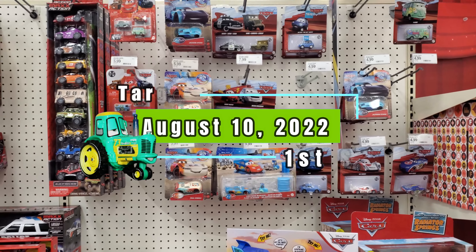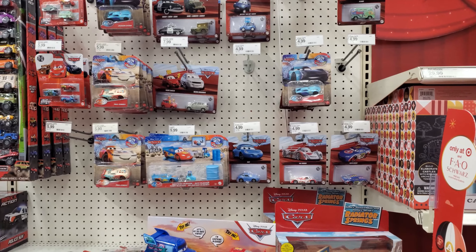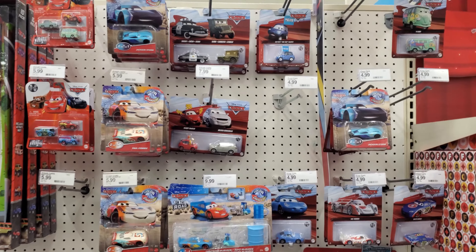Hello everyone and welcome back to another Hunt Adventure here with Turbo Tractor. Right now we are at Target and this is August 10th and they actually do have some new stuff.